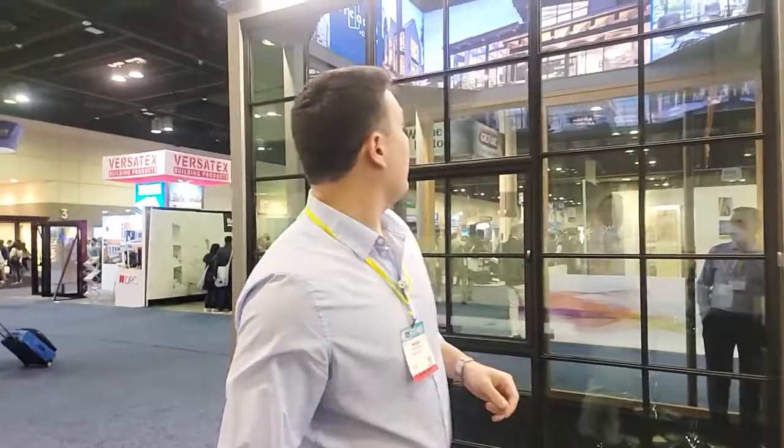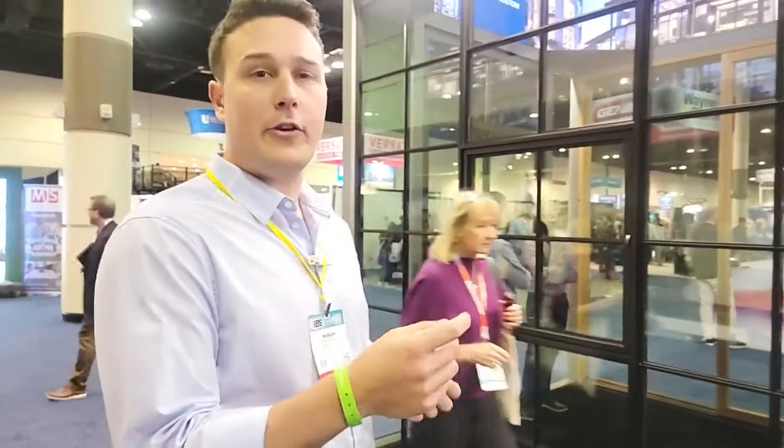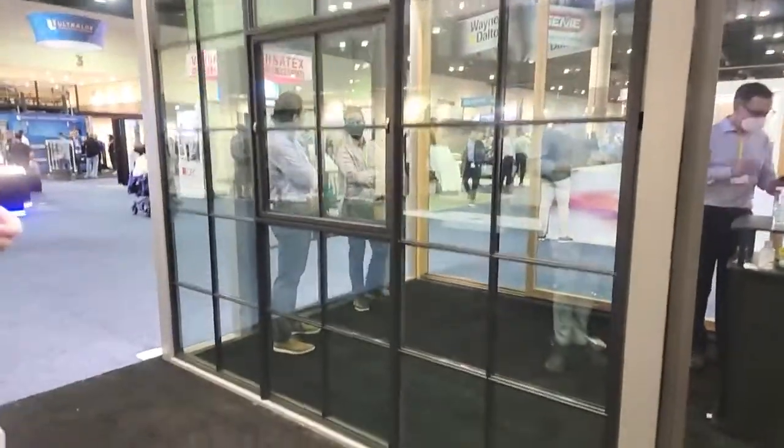This is our thermal steel window and door product, manufactured in Tucson, Arizona. The way we manufacture this is by laser cutting sheets of 304 stainless steel and joining them together with our GRP thermal break material. GRP stands for glass reinforced pultrusion — it's essentially a structural fiberglass material.